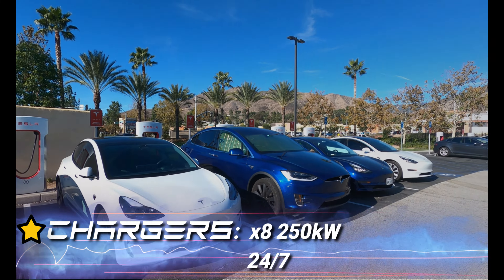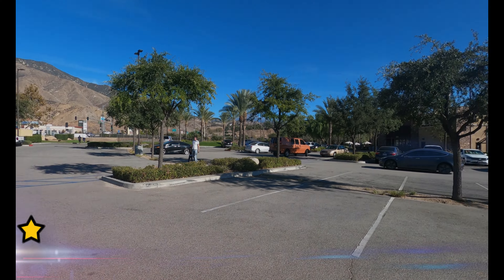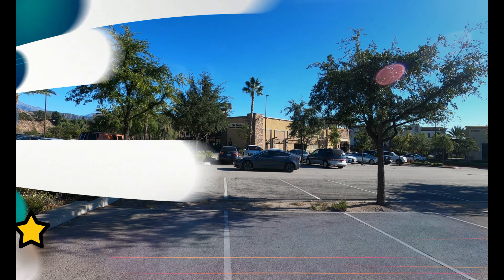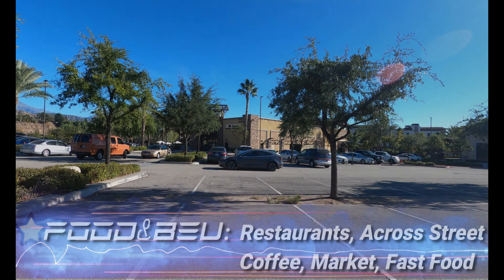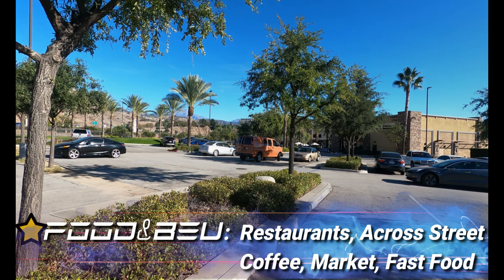One full star for chargers — eight of them at 250 kW, 24/7. A full star for bathrooms, 230 feet away inside Micochina or Round Table Clubhouse. One full star for safety — well-lit outdoor parking. A full star for food and beverage. You've got restaurants, and across the street you've got coffee, a market, and fast food.